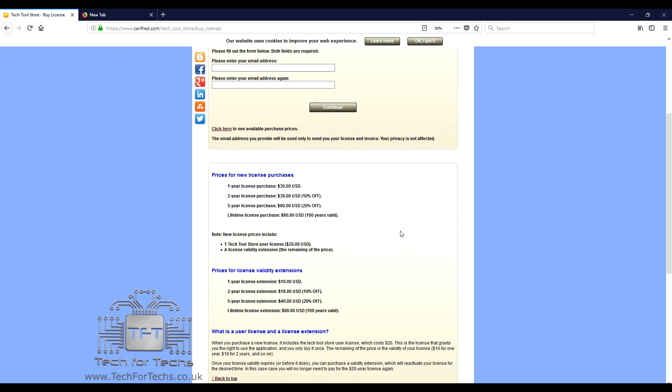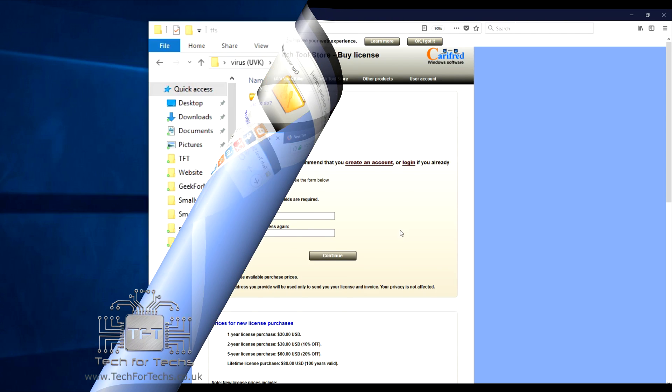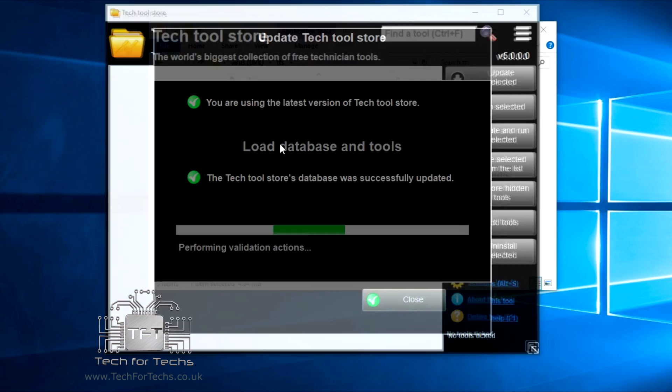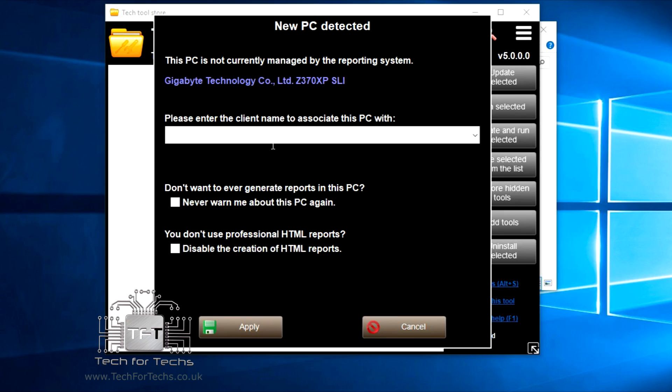Once you've purchased, you'll get an email with your license. You download the program, then go into the settings and put your license key in. So I've downloaded the program and saved it into a folder along with the license key. Let's open the exe file - techtoolsstore.exe. It comes up and updates.